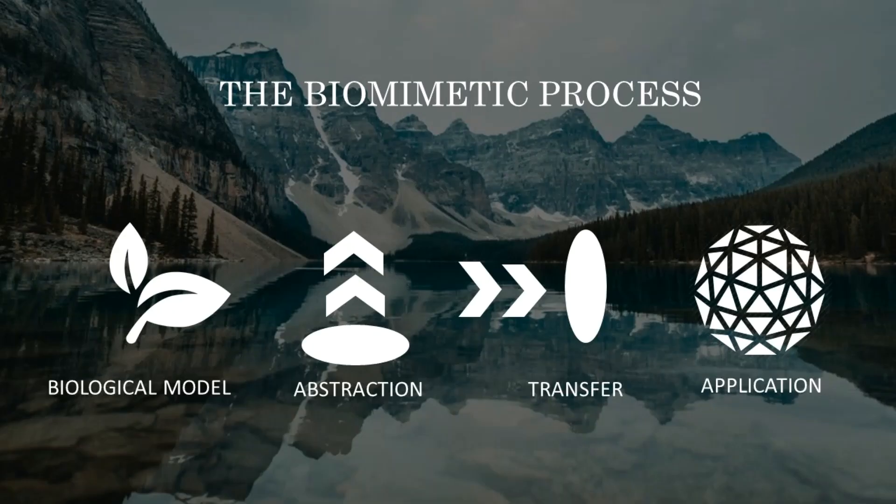The term biomimetics identifies a learning-from-nature approach that combines the understanding of biological models, systems and processes together with their abstraction and translation into technological applications. Biomimetics is neither an imitation of nature nor a mere copy of forms, but rather it is an in-depth comprehension and translation of working principles selected by nature over millions of years of evolution.